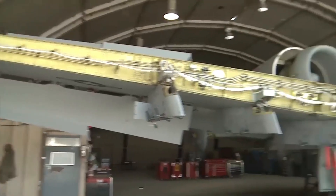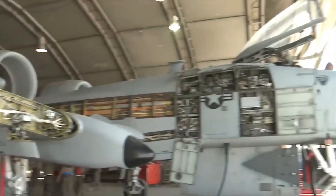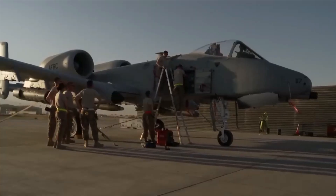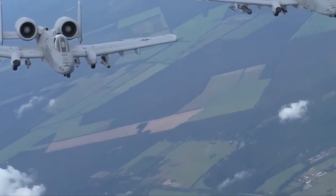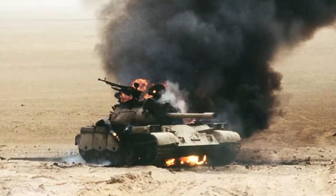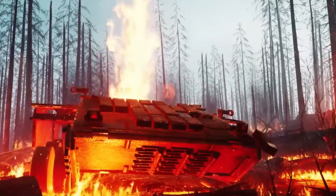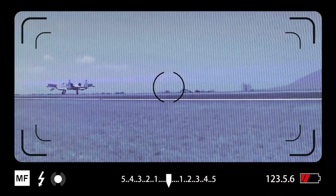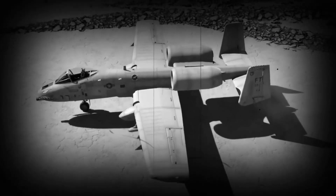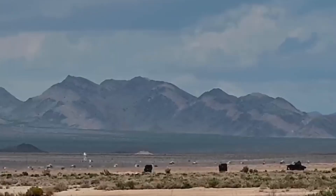The A-10 Thunderbolt II operates with excellent maneuverability at low air speeds and altitude, and is also a highly accurate and survivable weapons delivery platform. The aircraft can linger in areas close to the battle stations for long periods of time, and can operate in low ceiling and visibility conditions. Missions can be conducted near the front lines because of its wide combat radius and short takeoff and landing capability. With the help of night vision goggles, A-10 pilots can also conduct their missions during darkness. The Thunderbolt IIs are equipped with night vision imaging systems and goggle-compatible single-seat cockpits forward of their wings, and a large bubble canopy that provides pilots with all-around vision.